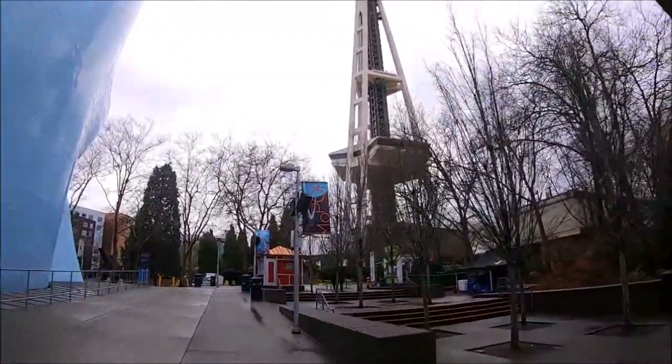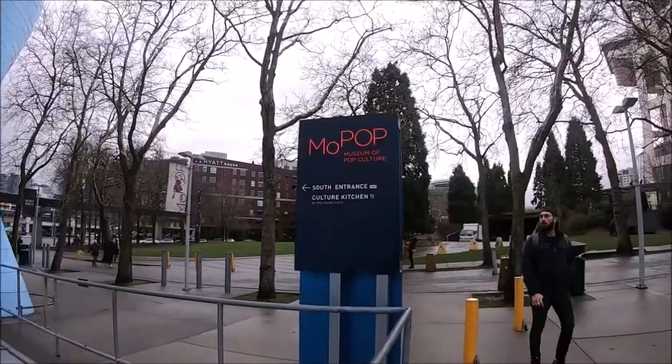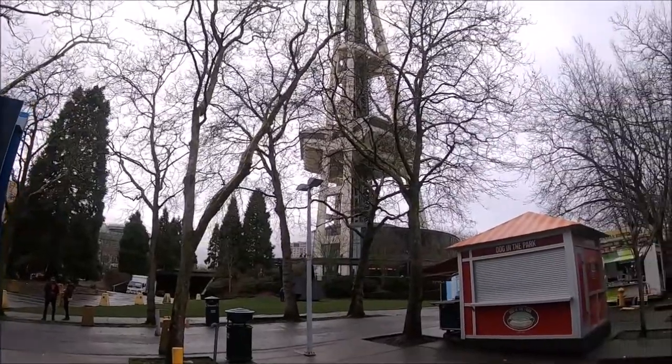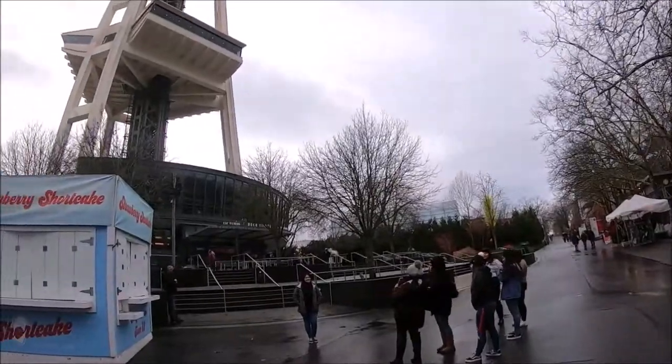Once we parked, we walked past the Museum of Pop Culture to the entrance of the Space Needle. The Space Needle is open Monday through Thursday 10:30 a.m. to 8:30 p.m., and Friday to Sunday 11 a.m. to 9 p.m. daily.